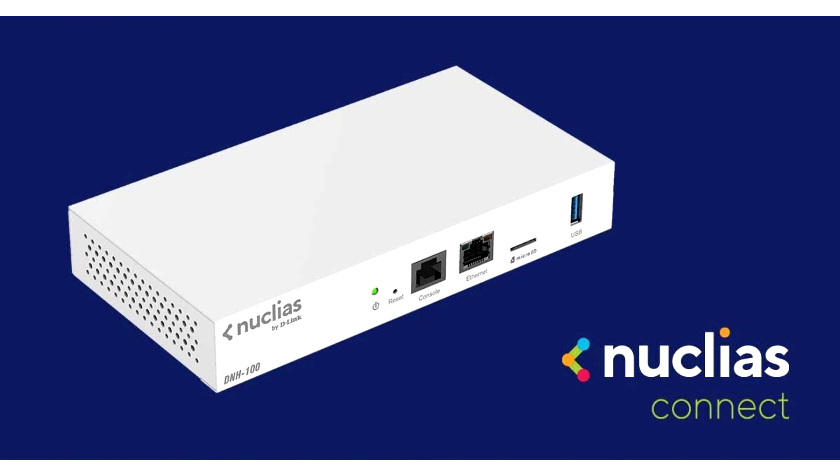As business networks grow in complexity and increased accessibility, advanced, easy-to-deploy and manage solutions are gaining industry traction. Nucleus Connect elevates today's wireless internet connectivity for businesses, employees, and guests while reducing the barrier to adopting a centrally managed networking system, said Raymond Bridwell, Vice President, Products and Services at D-Link Systems.